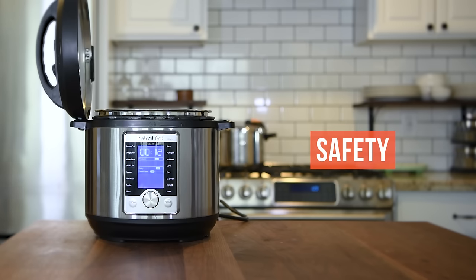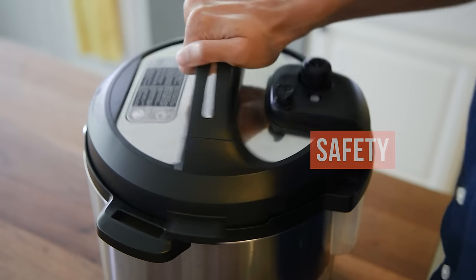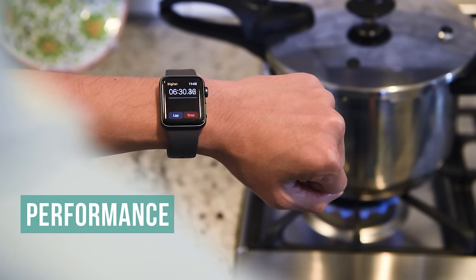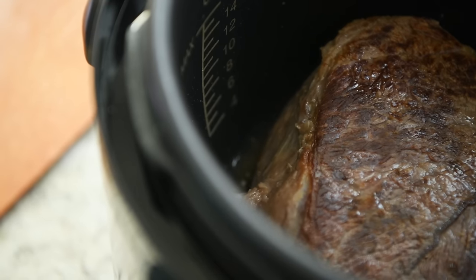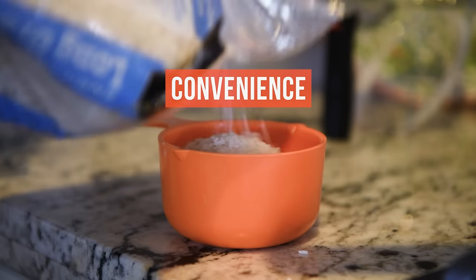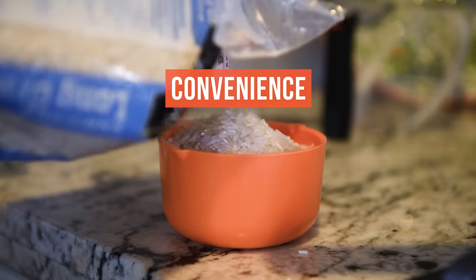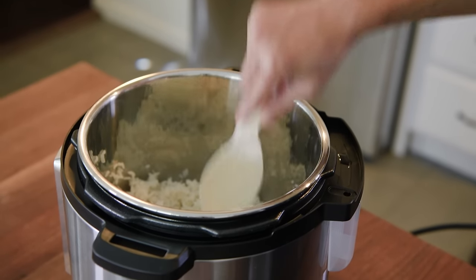Then, we considered the safety of each machine, examining its lid-locking features and pressure escape valves. Next, we tested the speed performance of each machine, timing how long it took to come to pressure for each food we cooked. Finally, we tested if each cooker could replace your other kitchen appliances, like a rice cooker, by cooking rice and other foods and comparing the results.